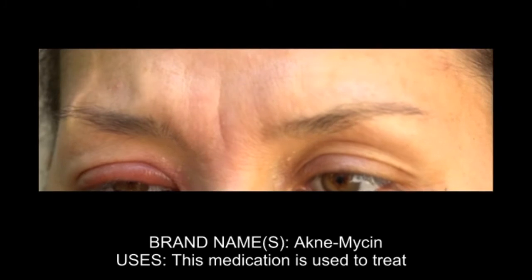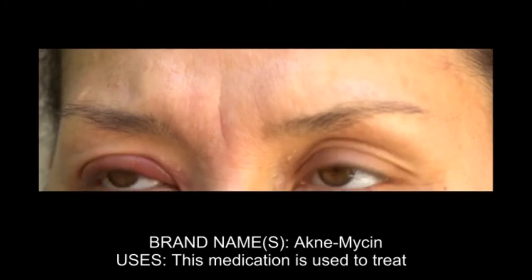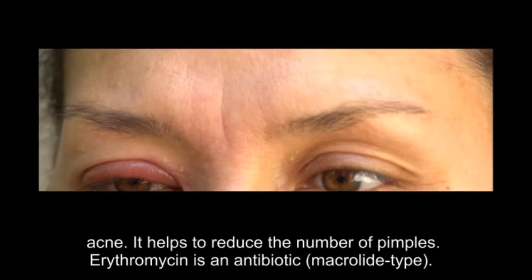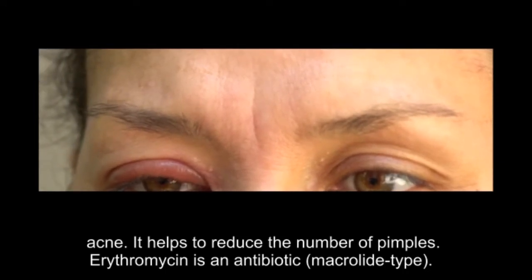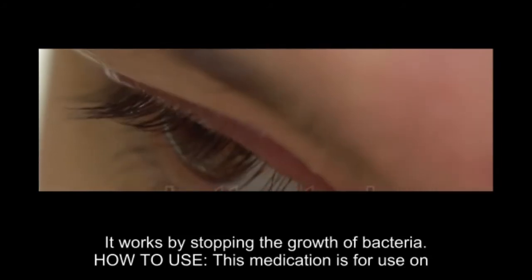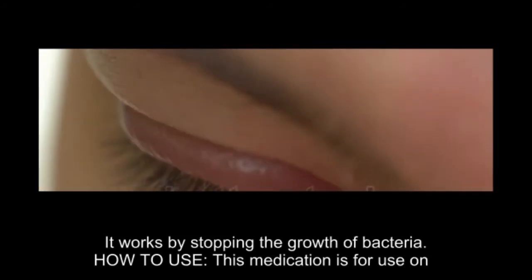Brand name: Acnomycin. Uses: this medication is used to treat acne. It helps to reduce the number of pimples. Erythromycin is an antibiotic, macrolide type. It works by stopping the growth of bacteria.